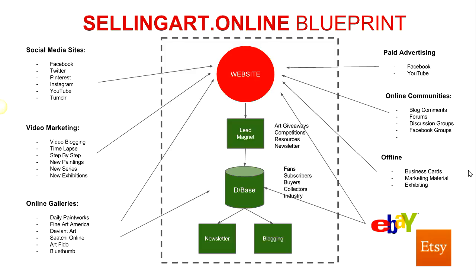G'day and welcome to this video on how to sell your art online. My name is Rod Moore. I'm an artist and also the founder behind Selling Art Online, which is a website all about how you as an artist can start to sell more of your art and become a self-representing artist using online technologies which we're blessed today to have access to.